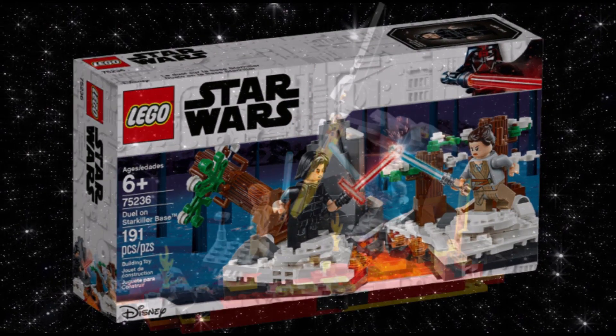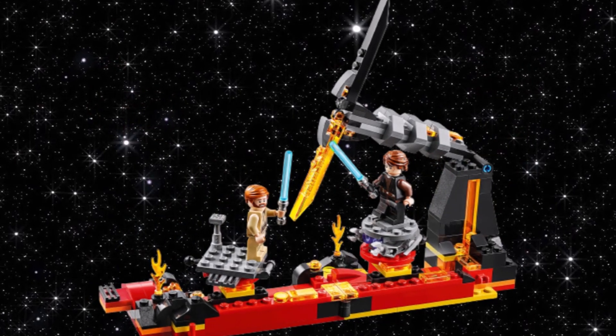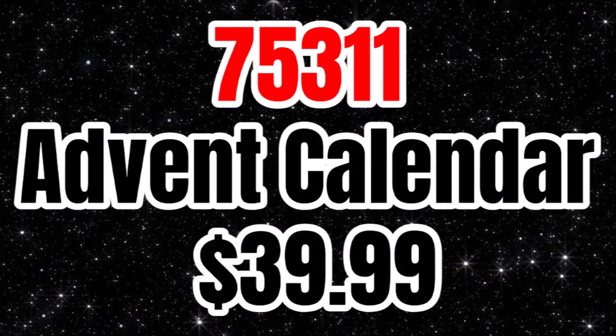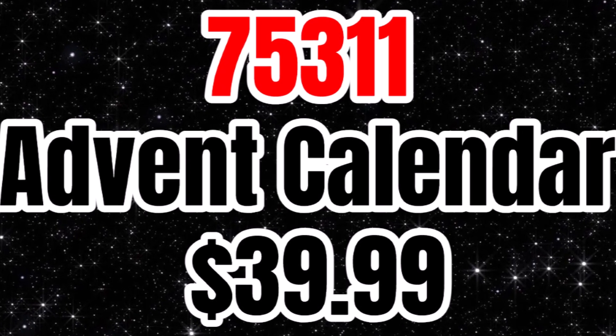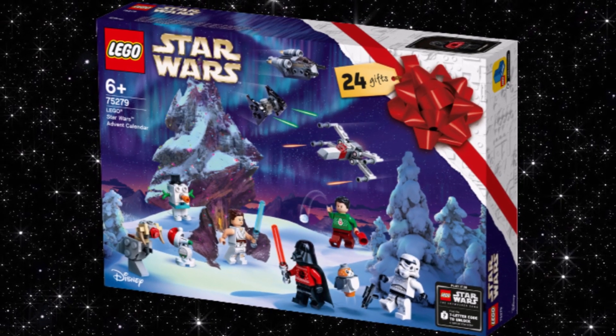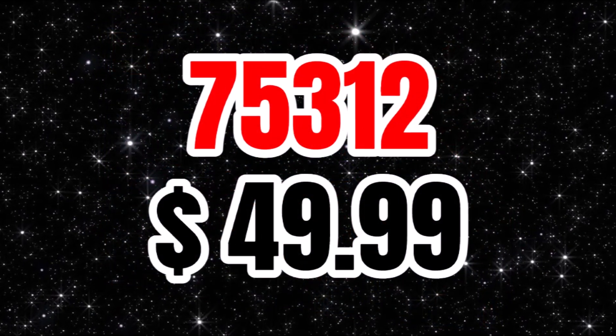We have SEM5311, the usual advent calendar for $40. Last year's was really good — it included some awesome minifigures — so hopefully we can see the same this year. Then we have SEM5312 for $50. We don't know what this one is yet; it could be a Clone Wars set, Bad Batch, anything. We're not too sure yet.